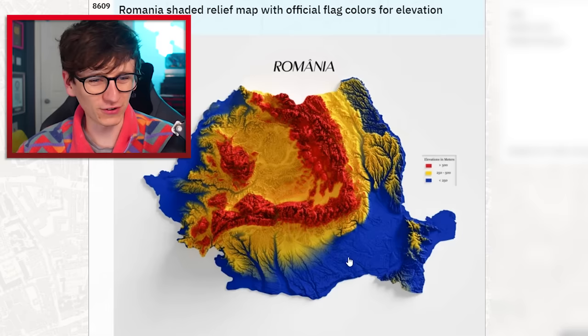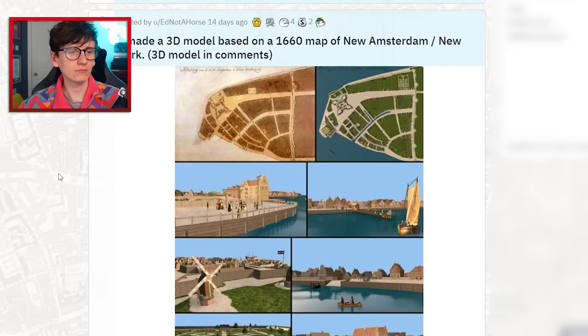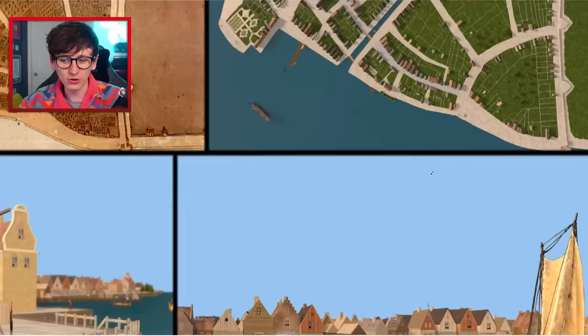Romania shaded relief map with official flag colors for elevation gradients — these maps are always very pretty. They make me feel slightly uncomfortable if I look too closely at some bits, but overall it's a nice way to see the topography. A 3D map based on a 1660 map of New Amsterdam — New York was originally called New Amsterdam when the Dutch took over it, and someone made this 3D model from the old map, which is actually pretty cool.